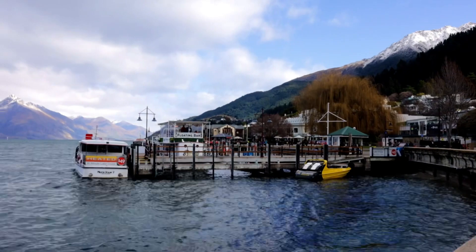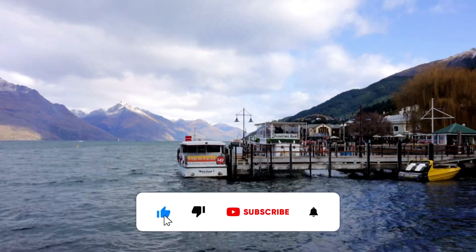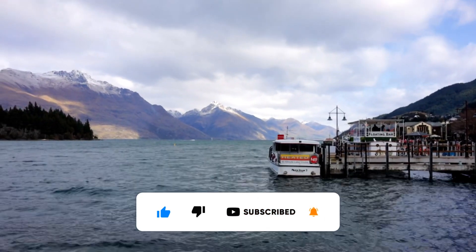Hopefully you enjoyed this quick update of the latest real estate action around central Queenstown. If one of your mates is involved in these projects then please tag them in the comments. Or if you just thought this video was cool then go ahead and smash that like button. I'll see you soon. Cheers, bye.